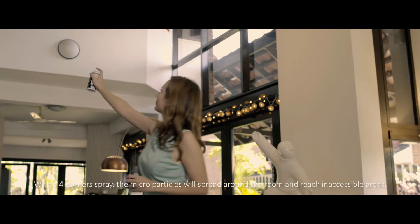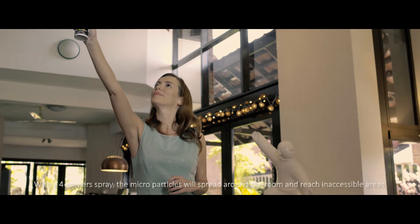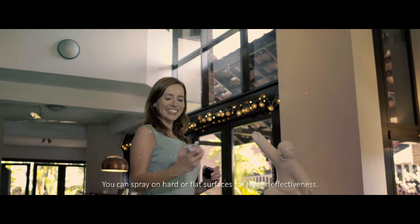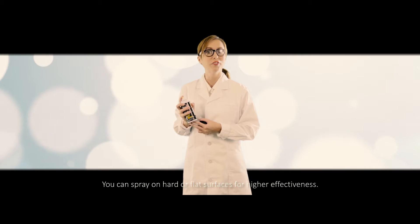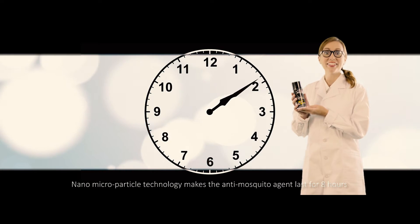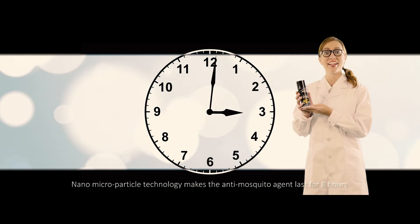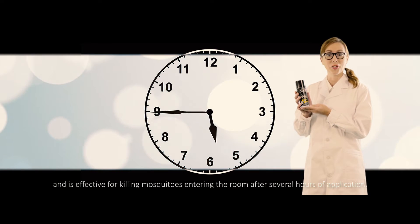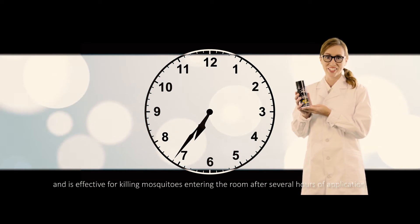With a four-cornered spray, the microparticles will disperse throughout a room and reach inaccessible areas. You can spray on hard or flat surfaces for greater effectiveness. Nano-microparticle technology makes the anti-mosquito agent last for eight hours, and it is effective in killing mosquitoes entering a room after several hours of application.